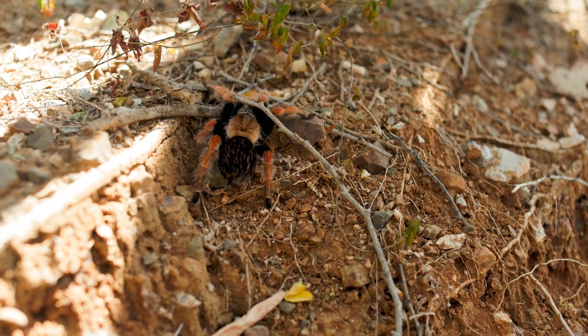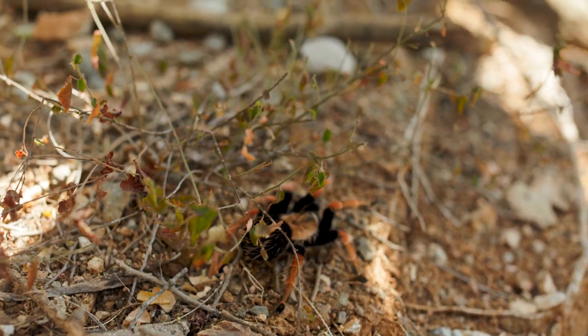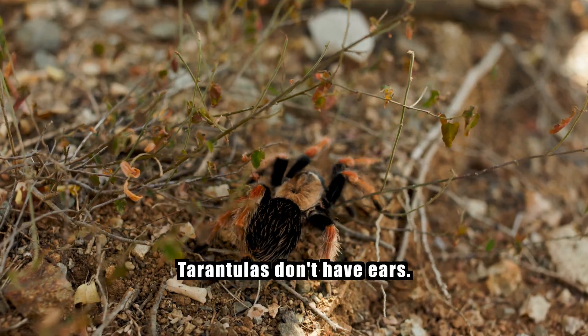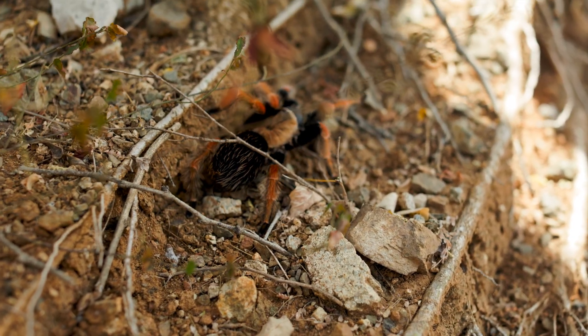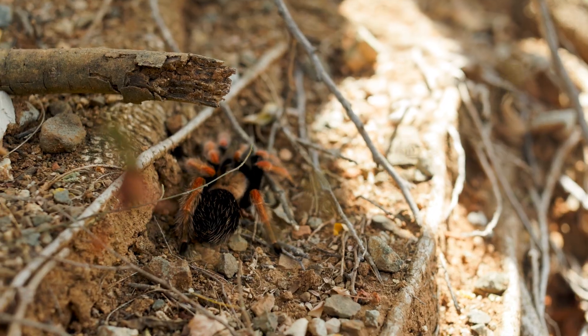As we are tickling the spider out, she of course knows we're here. These front legs are slightly raised, feeling the vibrations in the air and substrate. Tarantulas don't have ears — they feel sound through specialized hairs called trichobothria. Every footstep, every breath, every camera click — she's tracking all of it.